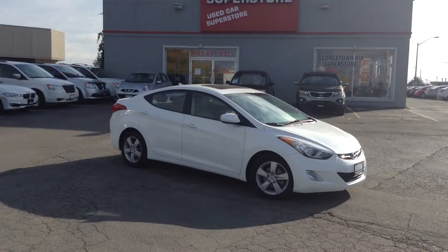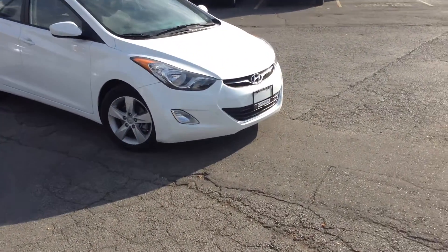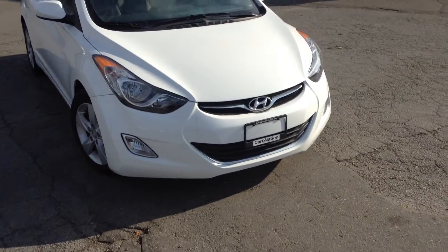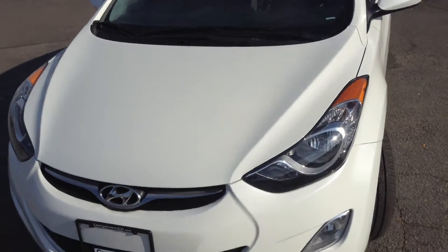Today we're having a look at a 2013 Hyundai Elantra. This vehicle only has 20,000 kilometers on it. It is in absolutely fantastic condition — and how can we tell?